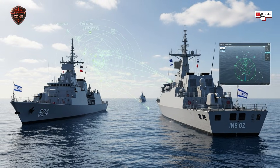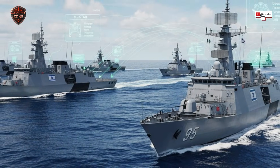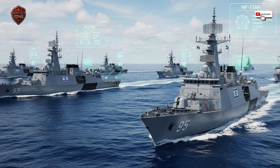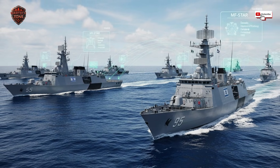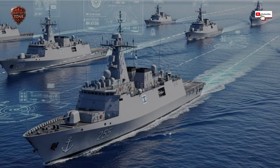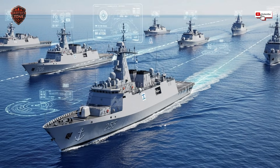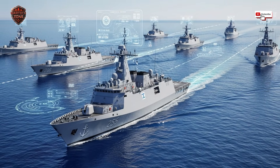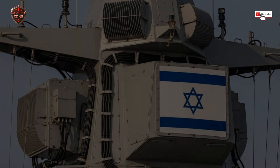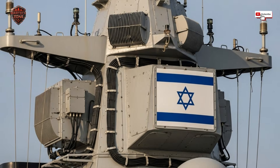This brings us to the payoff: the kill chain. The MF-STAR's best friend is Israel's Barak-8 missile system — the MF-STAR is the brilliant spotter and the Barak-8 is the flawless sniper. When the radar identifies an incoming threat, it launches a Barak-8 interceptor. But the job isn't done — the radar continues to track both the enemy missile and the friendly Barak-8 flying to meet it, sending constant microsecond updates to guide it right into the path of the threat for a guaranteed hit, often over 100 miles from the ship.